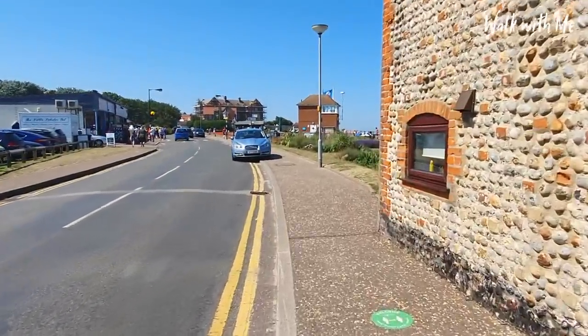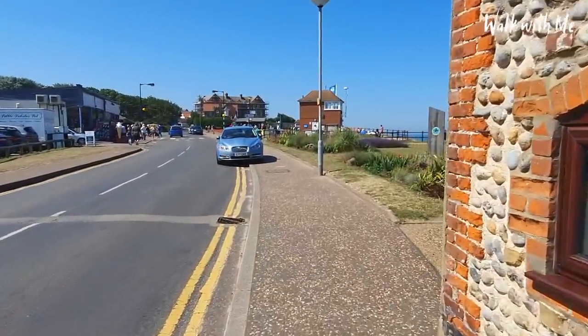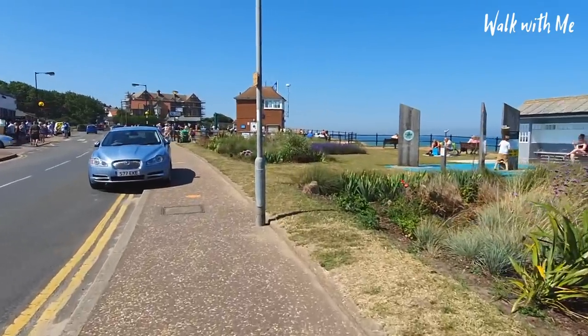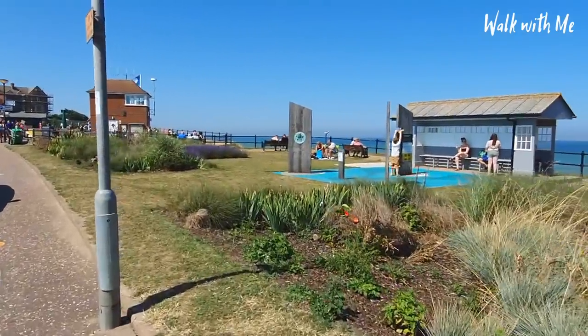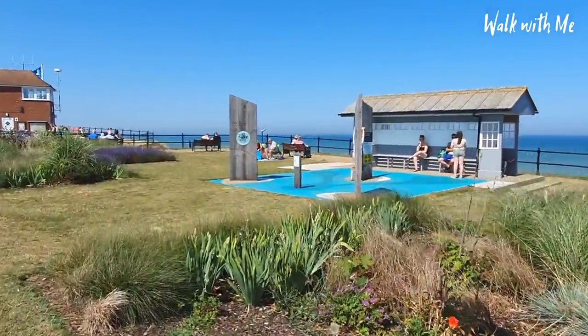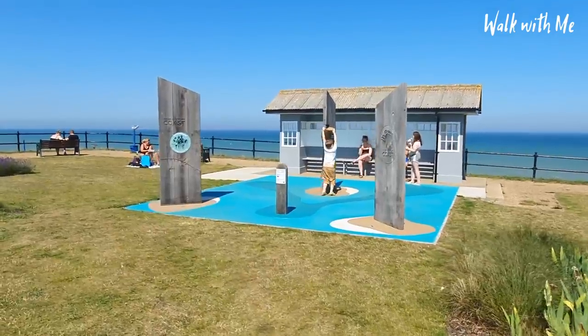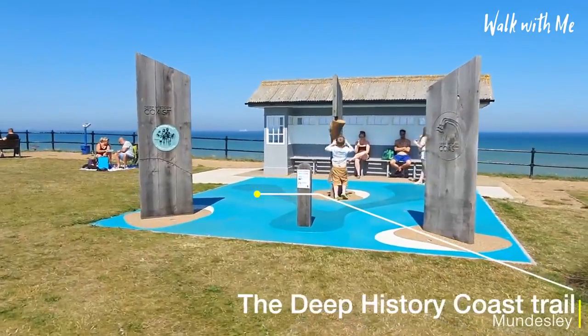Just like Cromer, and I would say Overstrand, the thing that Mundesley has going for it is this deep history trail that goes along the coast here in North Norfolk, where you can discover some pretty amazing stuff about what it used to be like here. We talked about Doggerland in Cromer before.